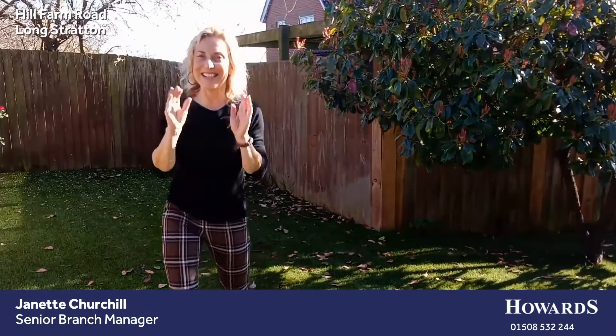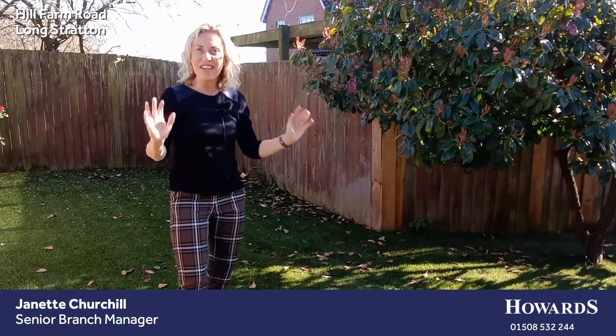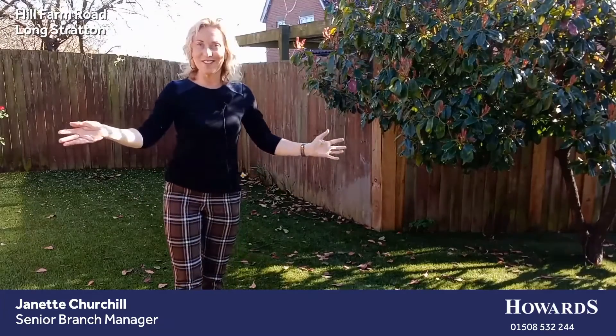And look at the lovely lush lawn — isn't this amazing? It's a secret: it's AstroTurf, and it's a very, very good one. So it really does look this gorgeous all year round. How perfect.